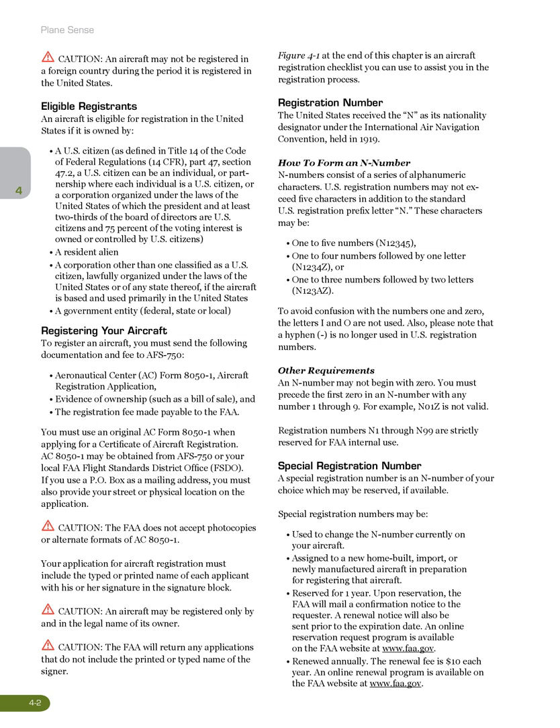A U.S. citizen can be an individual, or a partnership where each individual is a U.S. citizen, or a corporation organized under the laws of the United States of which the President and at least two-thirds of the Board of Directors are U.S. citizens and 75% of the voting interest is owned or controlled by U.S. citizens; a resident alien; a corporation other than one classified as a U.S. citizen, lawfully organized under the laws of the United States or of any state thereof, if the aircraft is based and used primarily in the United States; or a government entity — federal, state, or local.